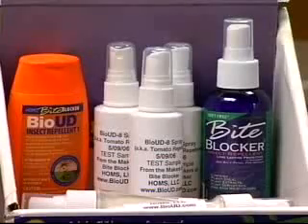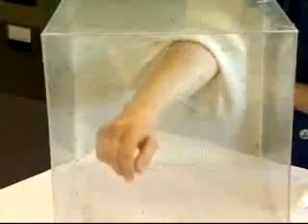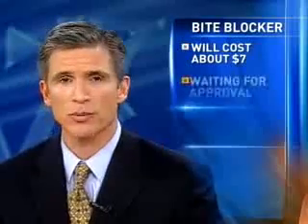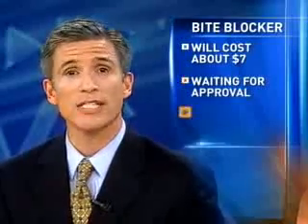The researchers at NC State are optimistic that Bio-UD will one day replace DEET altogether. I just start itching when I see those bugs on that arm. BiteBlocker is expected to be available soon in North Carolina — it'll cost about seven bucks. The product is registered with the EPA; inventors are just waiting on approval from the state, which they expect within the next few weeks. For a list of retail stores that'll sell it, go to keywordnews at NBC17.com.